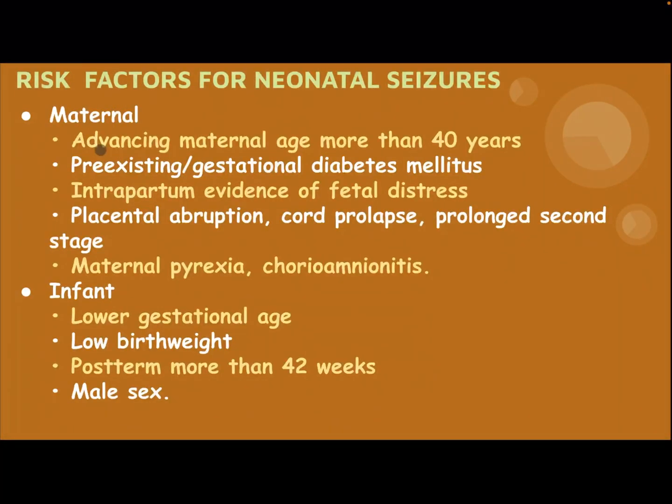Maternal risk factors: advancing maternal age more than 40 years, pre-existing gestational diabetes mellitus, intrapartum evidence of fetal distress, placental abruption, cord prolapse, prolonged second stage, maternal pyrexia, and chorioamnionitis.